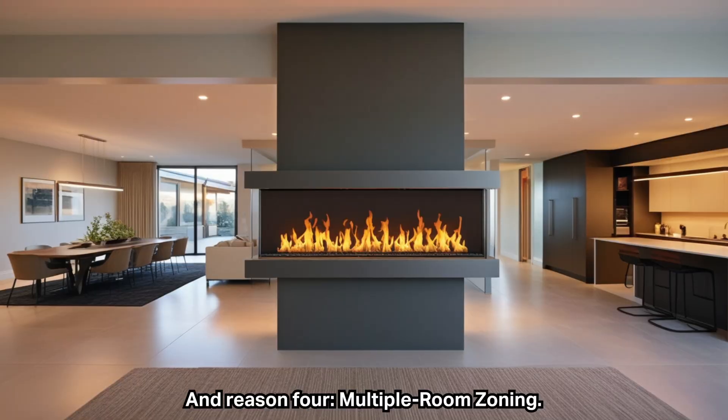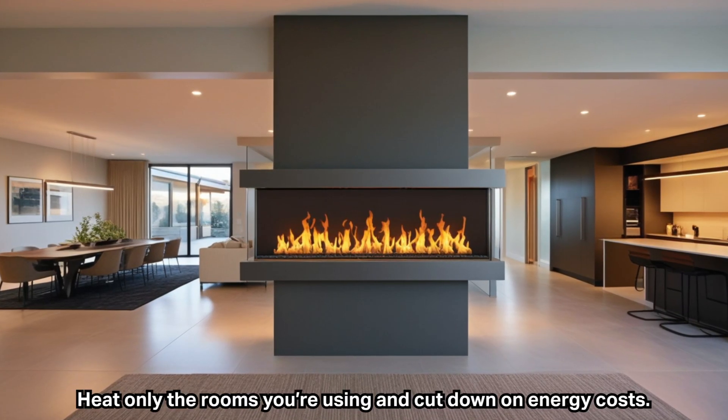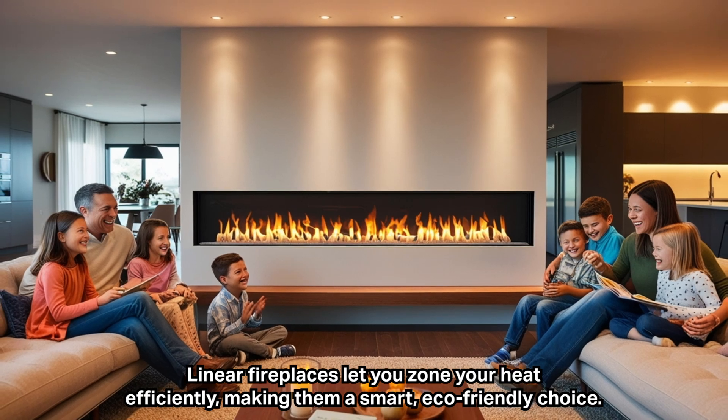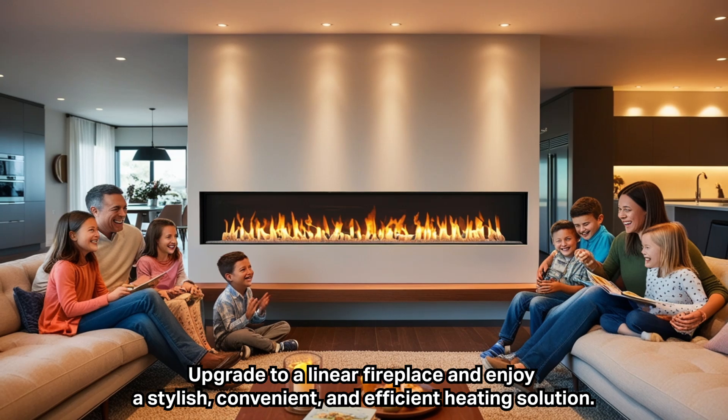And reason four: multiple room zoning. Heat only the rooms you're using and cut down on energy costs. Linear fireplaces let you zone your heat efficiently, making them a smart, eco-friendly choice. Upgrade to a linear fireplace and enjoy a stylish, convenient, and efficient heating solution.